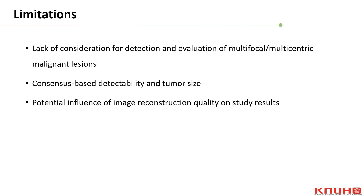There are several limitations in our study. First, this study lacks consideration of detection and evaluation of multifocal and multicentric malignant lesions. Second, the detectability and measured tumor sizes were acquired through consensus, which is discouraged in radiology research and poses limitations. Third, the quality of image reconstruction could have potentially influenced the results of this study.